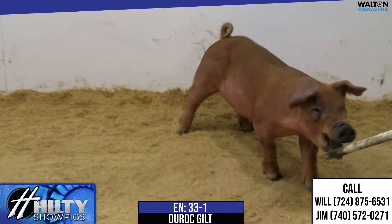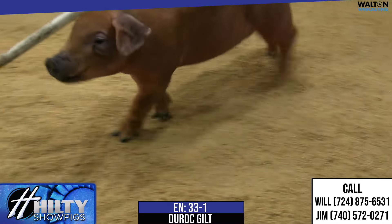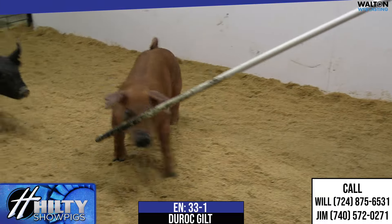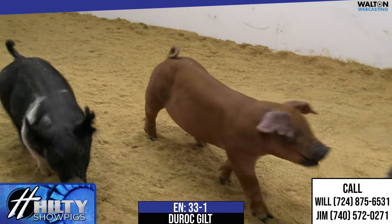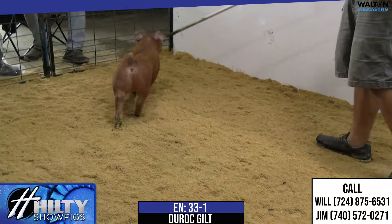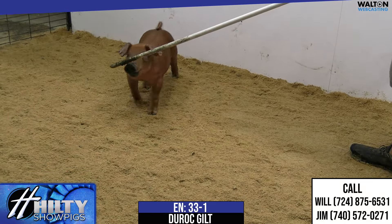Really good quality of underline — all that stuff. Everybody likes to show at Perry and you've got to have purers to show at Perry, so you just will show a good one there. This is one that can fit the bill very, very well. Really good kind of red gilt there in 33-1.